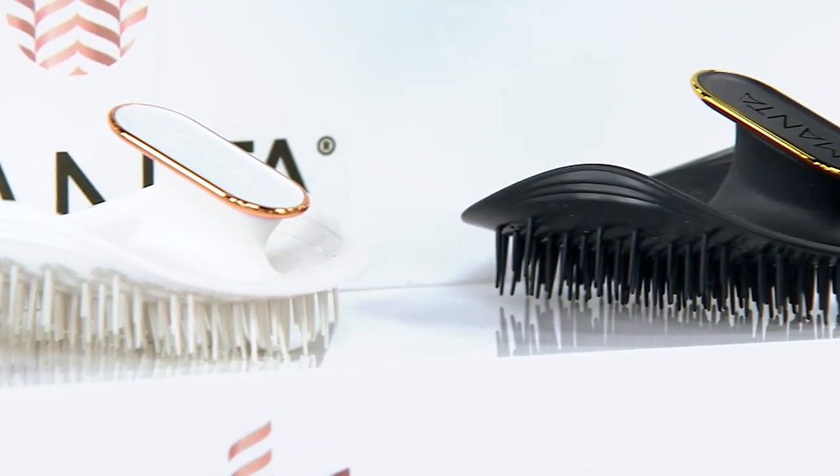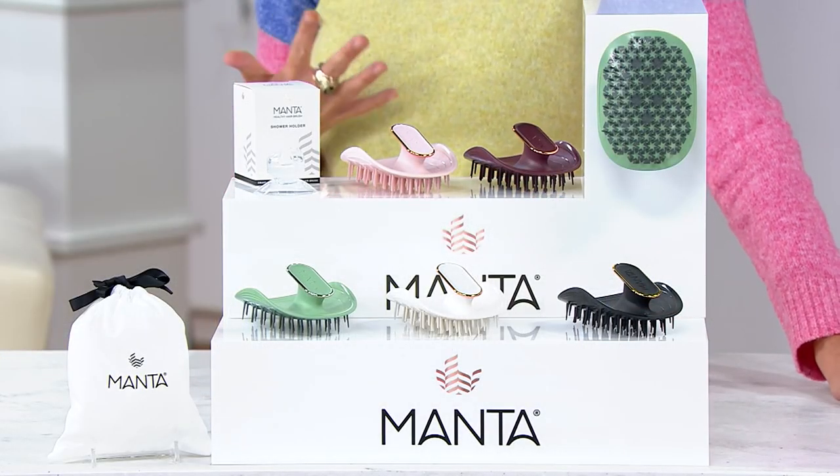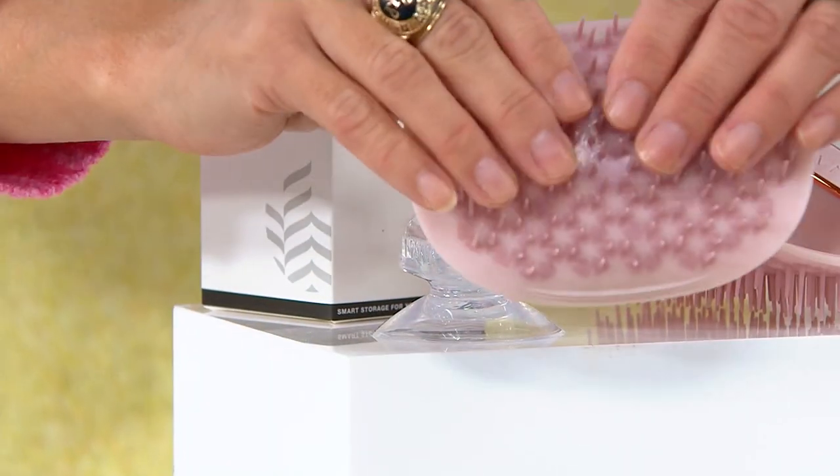You're also getting the suction cup shower holder, because we encourage you to use it with treatments and scrubs to exfoliate the scalp in the shower. The bristles are so gentle and so pliable it will literally create a sensorial sensation on your scalp when you use it in the shower.